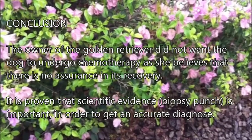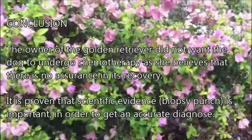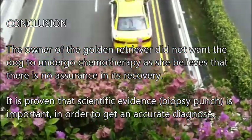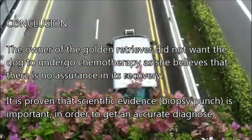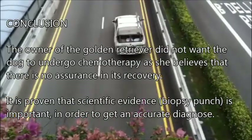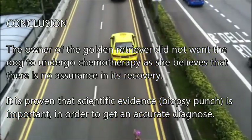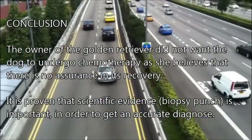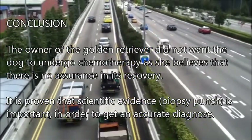In conclusion, the owner of the Golden Retriever did not want the dog to undergo chemotherapy, as she believes there is no assurance in its recovery. Furthermore, it has been proven that scientific evidence — specifically biopsy punch and histopathology — is important in order to get an accurate diagnosis.